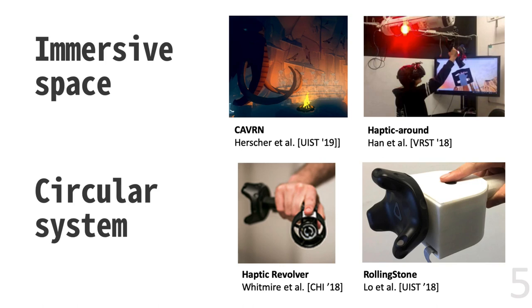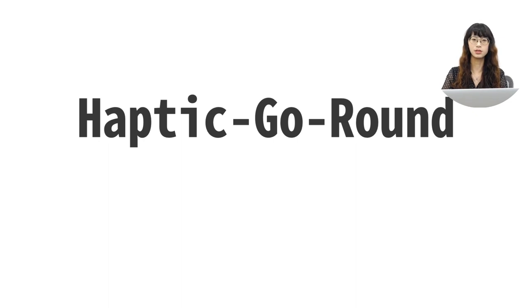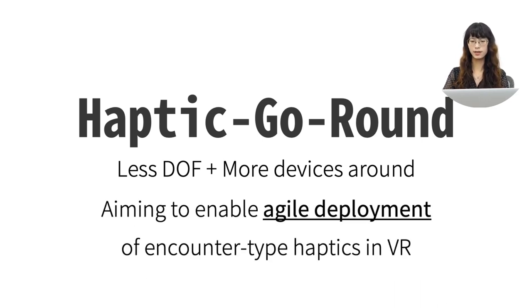To solve this problem, we were inspired by previous works and focused on creating immersive space using circular systems. So we present Haptic Go-Round. Classic encounter-type haptics usually use multiple high-degree-of-freedom actuators and carry only one equipment at a time. Our key idea is to use less degree-of-freedom but carry multiple components around the user at the same time. We provide built-in hardware and software interfaces for more agile deployments in VR applications.